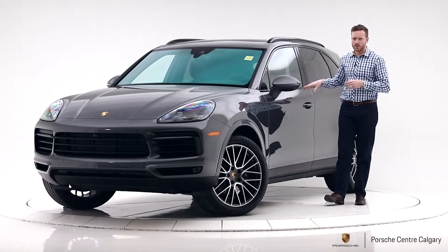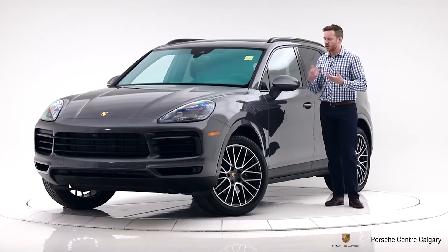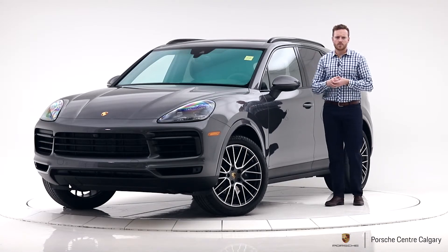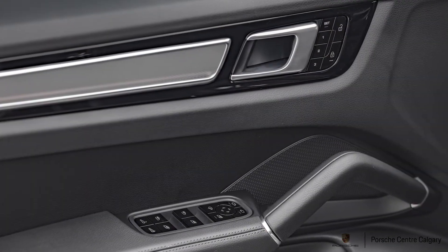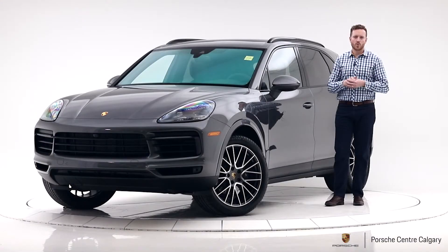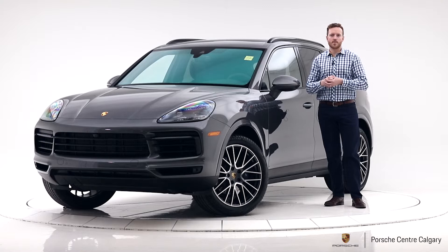14-way seats on this Cayenne, so you have the adjustable leg length, memory seating for driver and passenger — that's our most comfortable seat that we offer. And then to finish it all off inside, we added the brushed aluminum trim which sets the car apart on the inside. Most cars won't have this but we decided to add it on to spice it up a little bit.